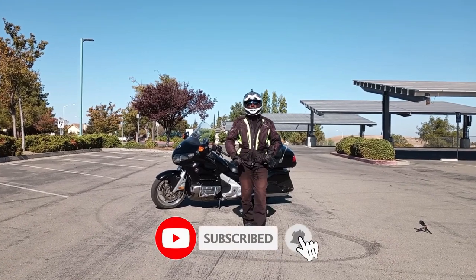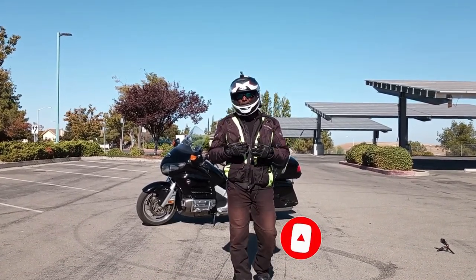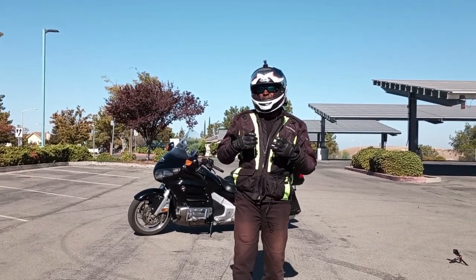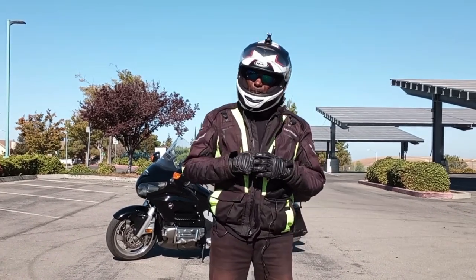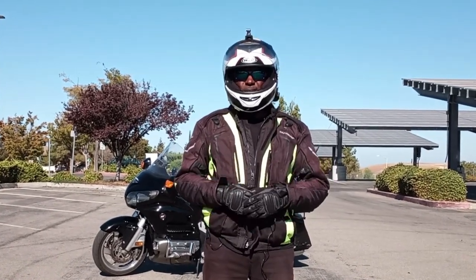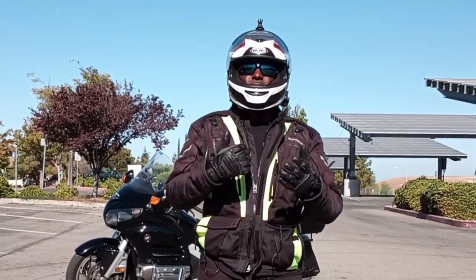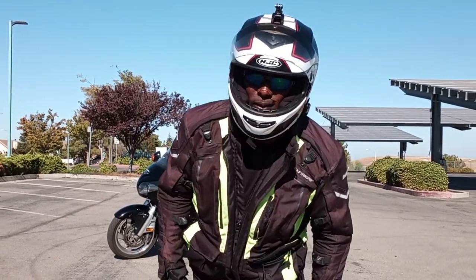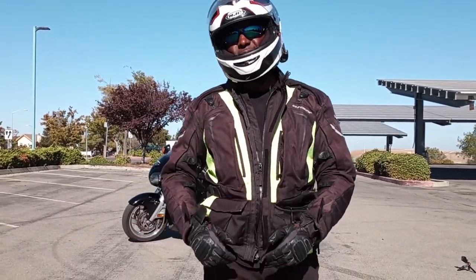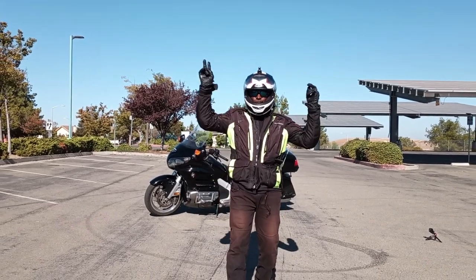If you're having a problem coming to a complete stop, go out and practice for about five to ten minutes — that's all you're going to need. You will find that your riding becomes a lot better, a lot smoother, and you'll have a lot more fun. So if you're out riding — ride long, ride hard, ride strong, but most importantly, ride safe. From Boosting Genius Riders, I'm Rich, and I'm out. Peace.